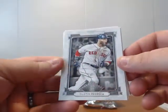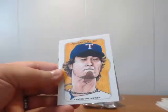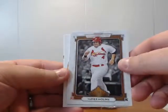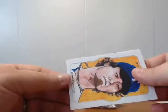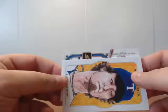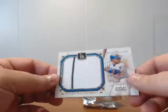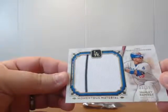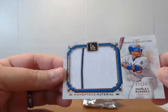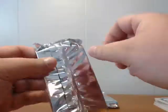Alright. Dustin Pedroia, Shelby Miller, Yu Darvish canvas collection, Yadier Molina copper. And — Dodgers — got some pinstripe. Hanley Ramirez, 33 of 35. Thought maybe it would be a tweed — that would have been sweet.